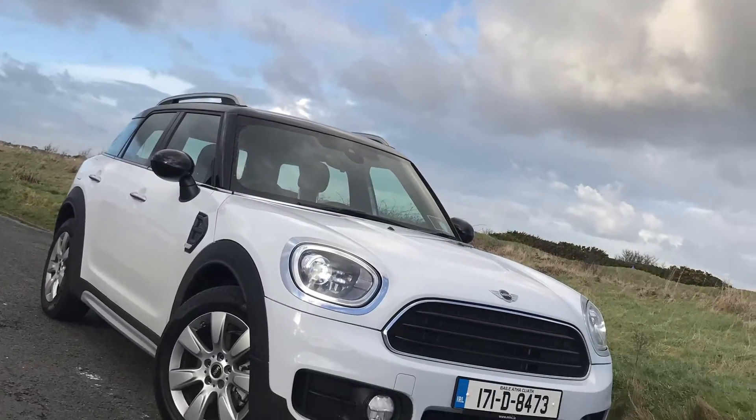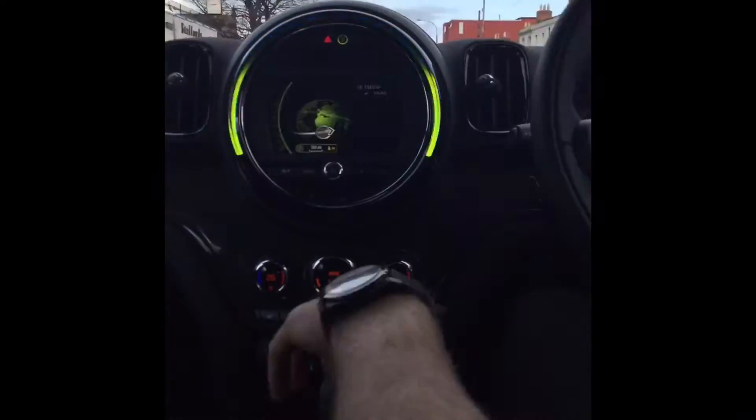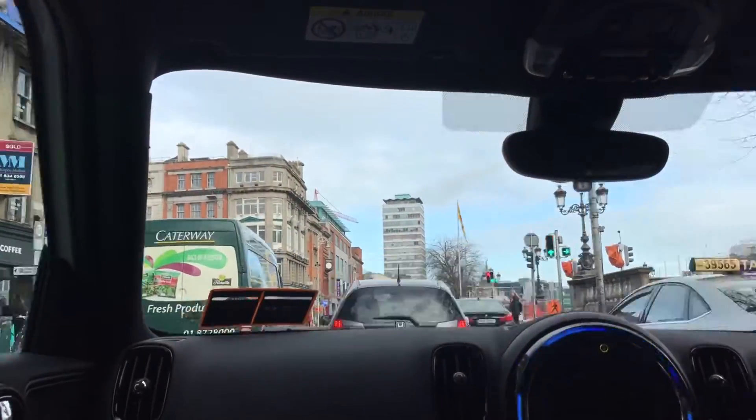The Countryman has raised the bar in standard specification across the board in its category, coming standard with satellite navigation, visual boost radio system, Mini Connective and rear parking distance control, just to mention a few features.